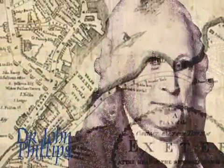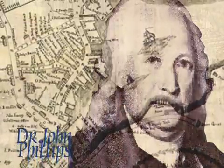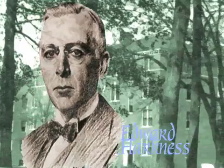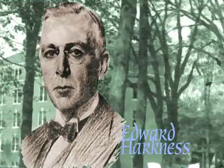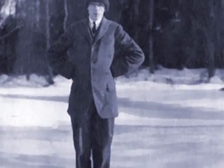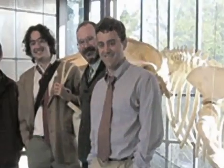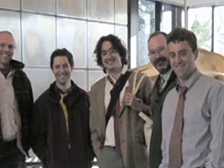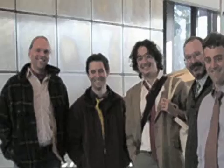Dr. John Phillips, a resident of Exeter and graduate of Harvard, founded the Academy in 1781. In 1930, philanthropist Edward S. Harkness made a contribution and established a method of teaching unique to Exeter and central to its teaching philosophy. Louis Kahn designed the main building on campus, the Class of 1945 Library. The Academy welcomes students from all walks of life to think, discuss, question, and analyze — to combine knowledge with goodness and acquire the intellectual skills that ensure a love of learning and a lifelong commitment to helping others.